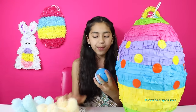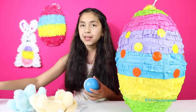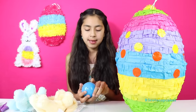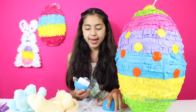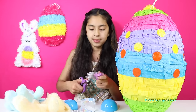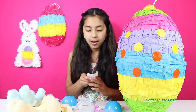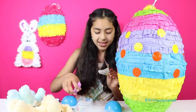So we got this Carrot Bear surprise egg. Let's open it and see what we get. We got a Carrot Bear, and we got Best Friend Bear.